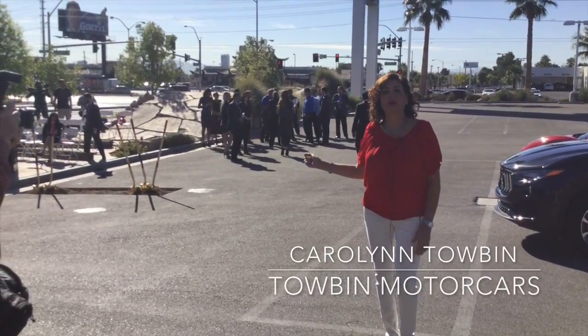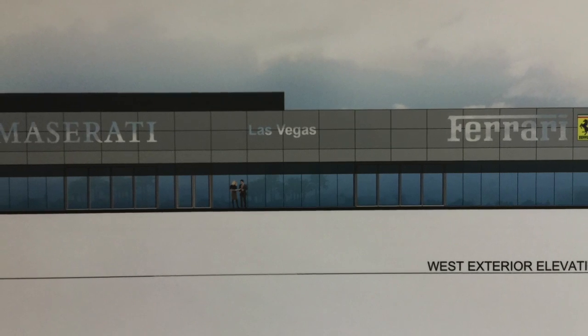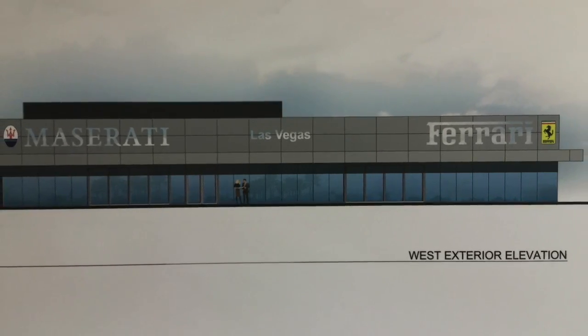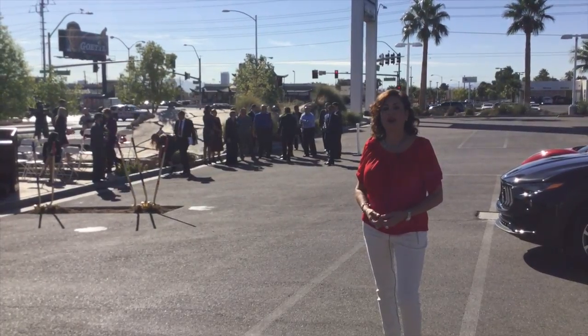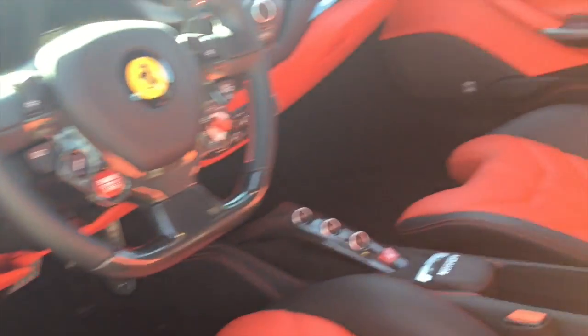We're going to have a 10,000 square foot Ferrari Maserati showroom on the corner of Lindell and Sahara. So all glass. When you're coming down Sahara, you're going to be seeing the beautiful Ferrari Maserati cars, full of Italian style and sophistication, as you would expect from Ferrari Maserati.